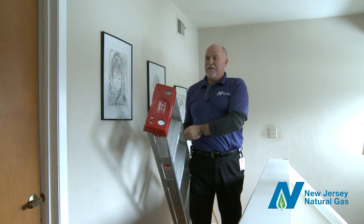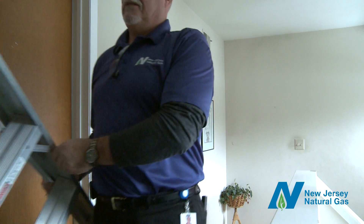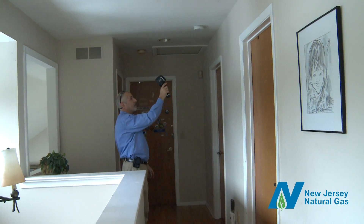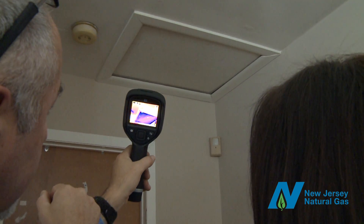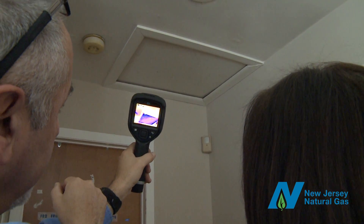Next, the auditor heads up to your attic to check for air leaks and moisture problems at the top of your home barrier. Sometimes, your attic door can contribute to heat loss by allowing cold air to enter the conditioned space in your home.